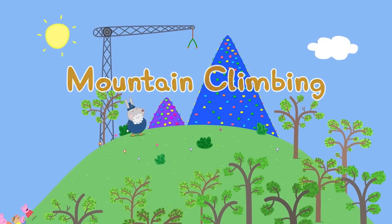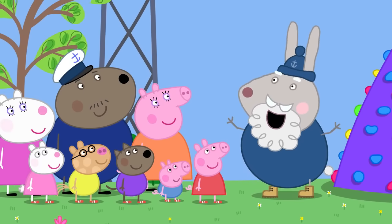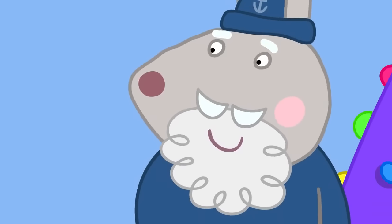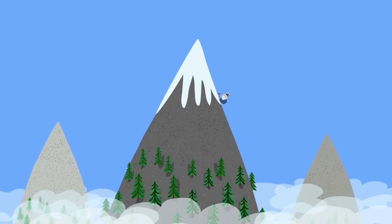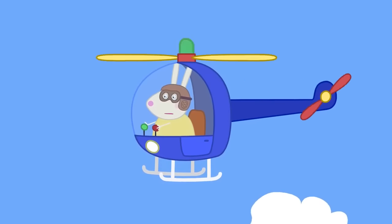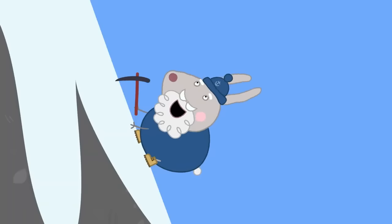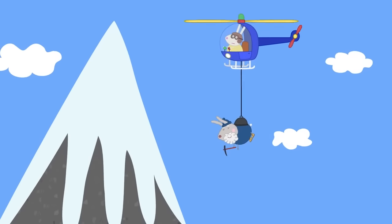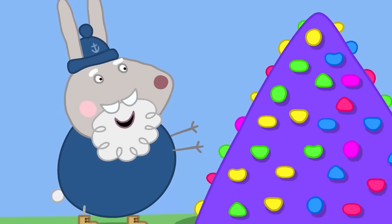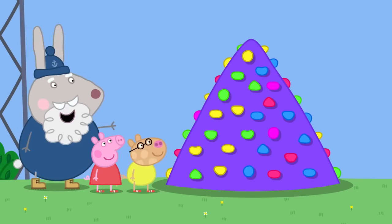Mountain climbing! Today, Peppa and her friends have come to the climbing centre. Grumpy Rabbit is in charge. Hello, children — today we're mountain climbing. Is it difficult? Yes, but it's fun too. I've climbed many mountains. Have you ever got stuck? Yes, once I was climbing a mountain and I couldn't go up or down. What did you do? I called Mountain Rescue — they came and saved me using a helicopter. But that won't be happening today. We haven't got mountains — we've got climbing walls. We call this one Mount Snowden — it's just like a real mountain, apart from the fact it's little and made of plastic.